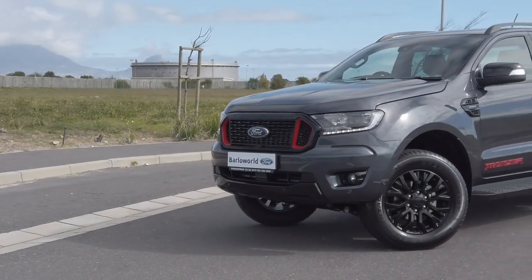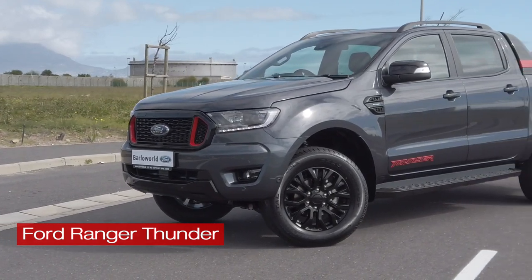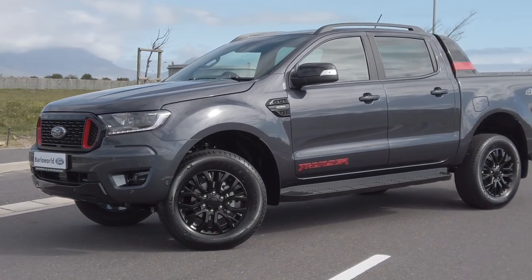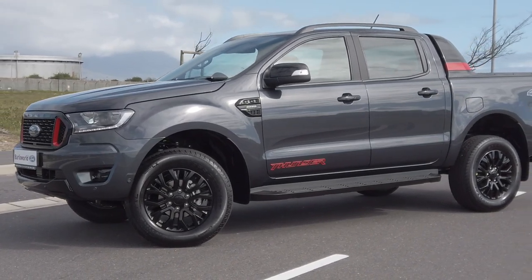Introducing the all-new Ford Ranger 2-litre bi-turbo Thunder Edition. This is the latest in Ford Ranger's double cab offering and includes everything that's great about a Wildtrak, with limited edition touches for the discerning buyer always looking for something special.